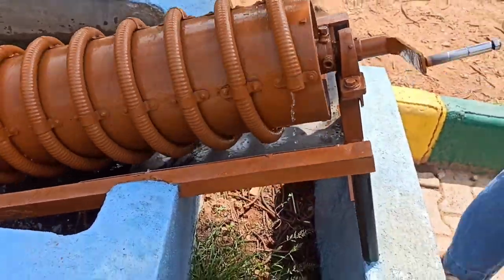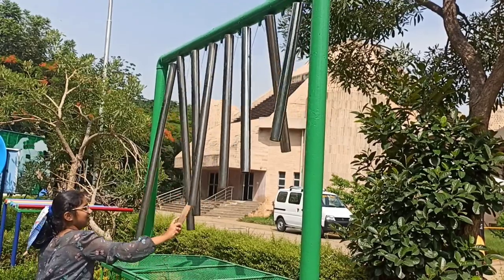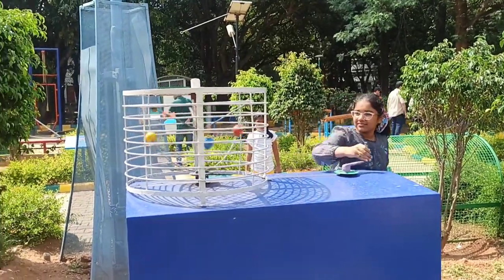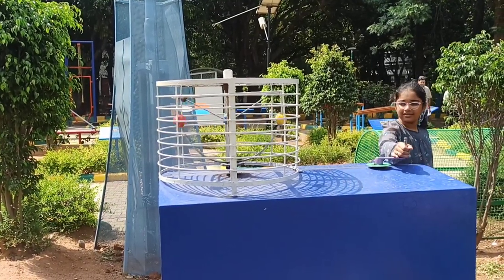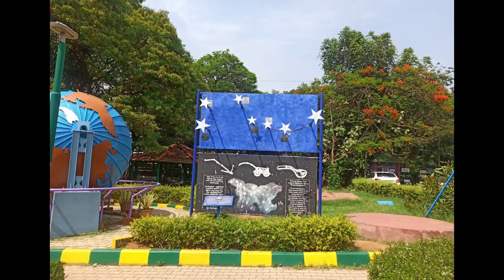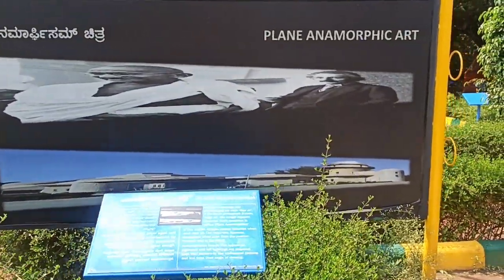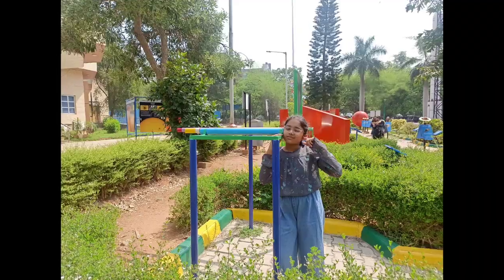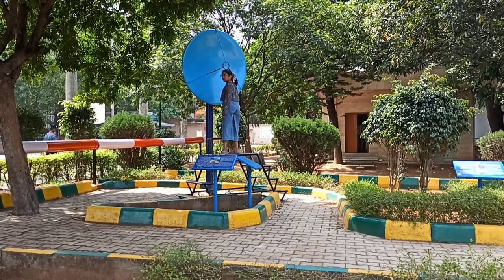So this is about water and how they used to get the water out. This is a whispering disc. If you talk from this side, they can hear it from far away with another disc.